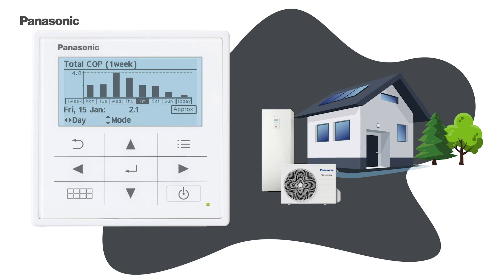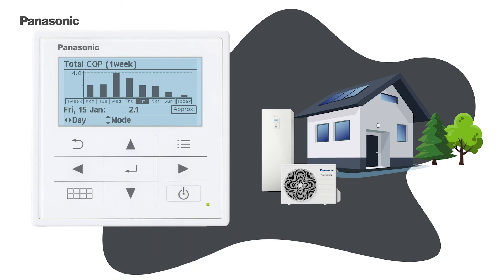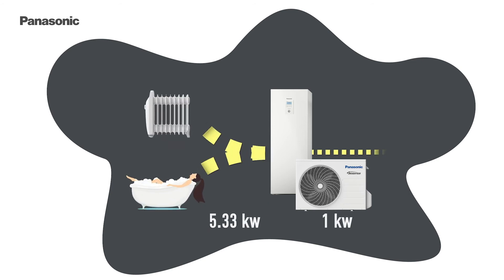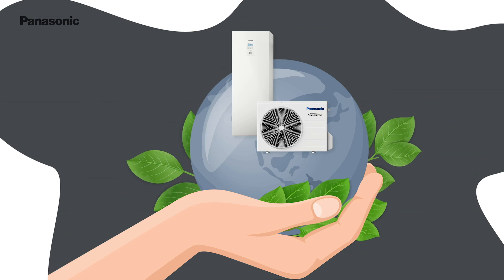With the COP monitoring function you can see how Aquaria helps you to reduce CO2 emissions. By converting 1kW of electric energy into up to 5.33kW of heat energy, your heat pump is contributing day by day to the decarbonisation of society.